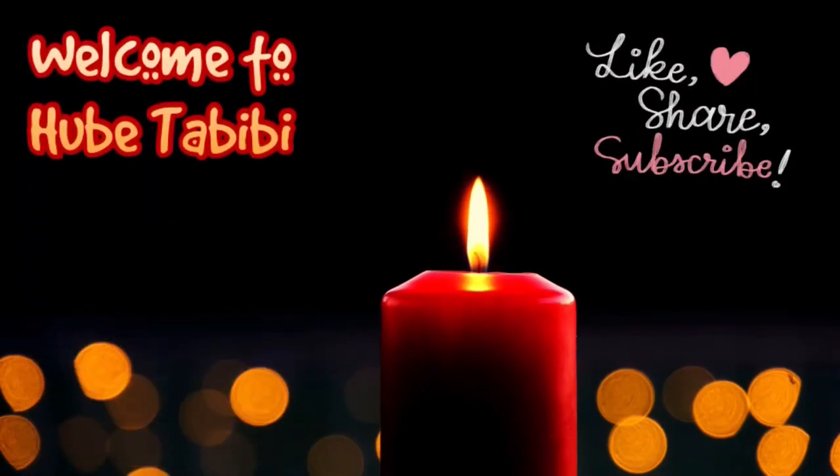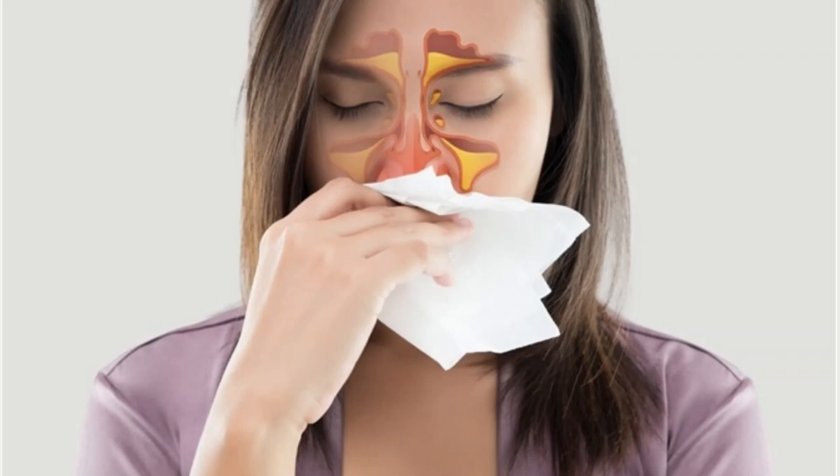Hi everyone and welcome to my channel. This video is about allergic rhinitis, also known as hay fever. This causes cold-like sinus symptoms such as runny nose, itchy eyes, congestion, sneezing, and sinus pressure. But unlike a cold, hay fever is not caused by a virus — it is caused by an allergic response to outdoor or indoor allergens such as pollen.